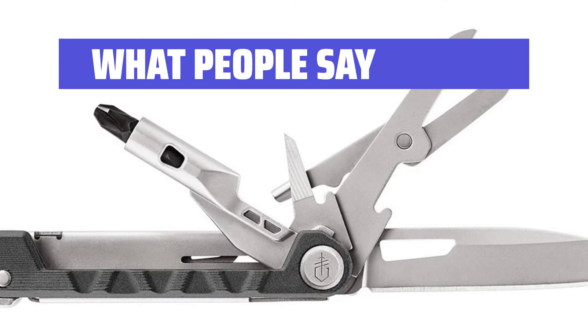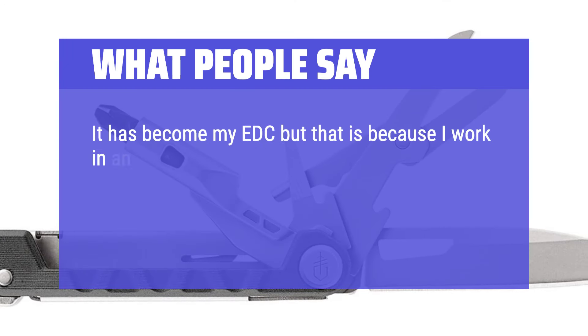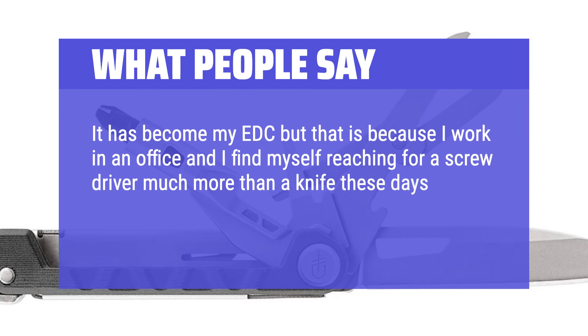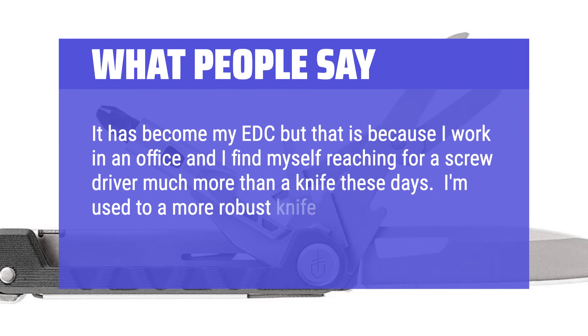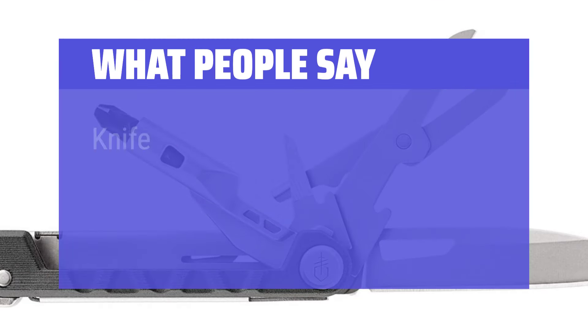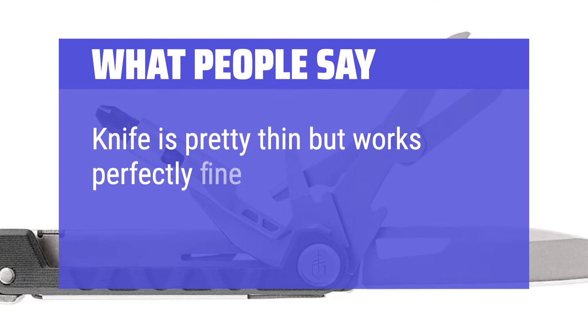What people say: It has become my EDC, but that is because I work in an office and I find myself reaching for a screwdriver much more than a knife these days. I'm used to a more robust knife, and to be clear this is not built to be a beater. The knife is pretty thin but works perfectly fine to open boxes.